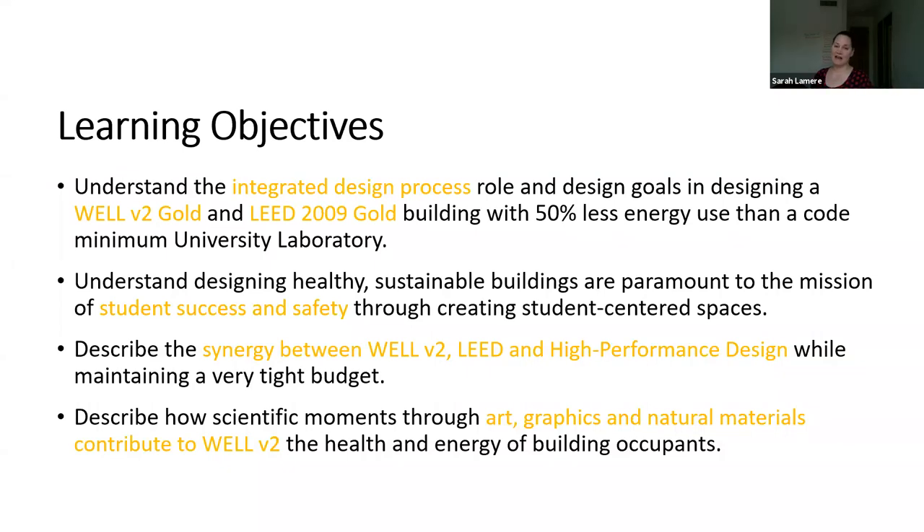The learning objectives today are to understand the integrated design process, role, and design goals in designing a Well V2 Gold and LEED Gold building which uses 50% less energy than a code minimum university laboratory. Two, to understand designing healthy sustainable buildings are paramount to the mission of student success and safety through creating student-centered spaces. To describe the synergy between Well V2, LEED, and high-performance design while maintaining a very tight budget. And to describe scientific moments through art, graphics, and natural materials and how they contribute to Well V2 and the health and energy of the building occupants.